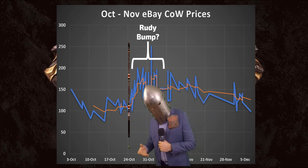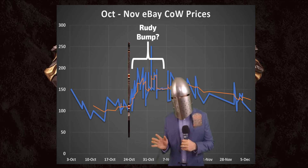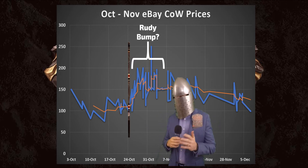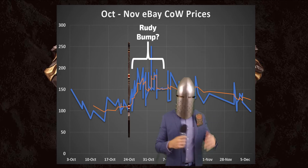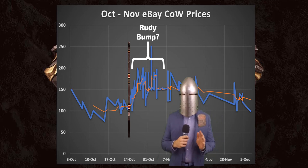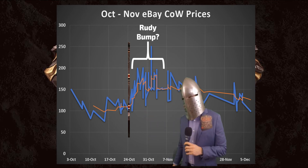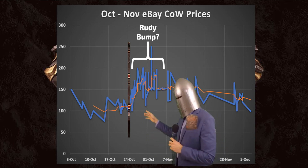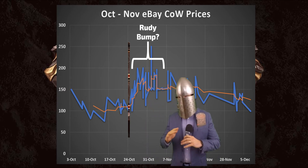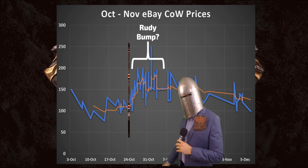Now, if you look at this first initial date, that is when Rudy from Alpha Investments did a small little video on Flesh and Blood — he likes to pop those in every now and then. If you don't know who Rudy is, he's a big mover and shaker in the Magic the Gathering, Pokemon, Flesh and Blood world. A lot of people love him or hate him, but you got to admit he gets things moving. So he did a video on it, we see a little bump — I call that the Rudy bump. Prices fluctuated between $150 and $200, then things settled out. The rest of the month we just got a snooze fest all the way through December.